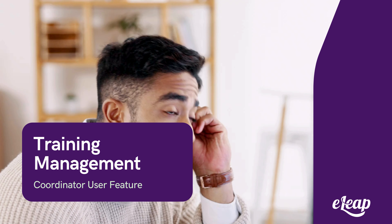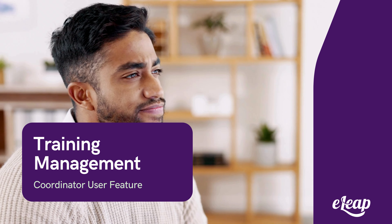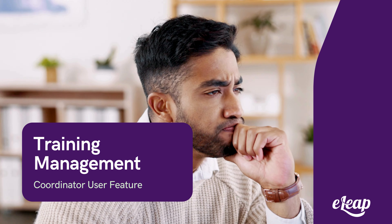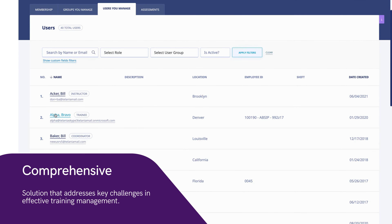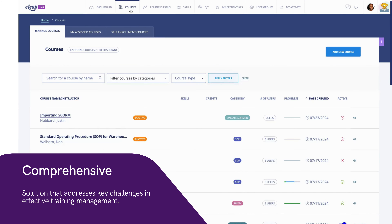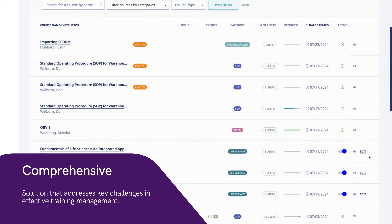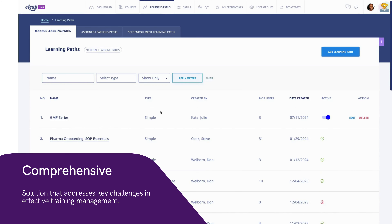At eLeap, we understand the challenges of managing extensive training programs, especially for large departments with complex needs. That's why our coordinator-level user feature provides you with a comprehensive solution that addresses key challenges in effective training management. You now have a solution for HR and training managers overwhelmed by the volume and complexity of training requirements — no more juggling countless training programs or struggling with limited access controls.